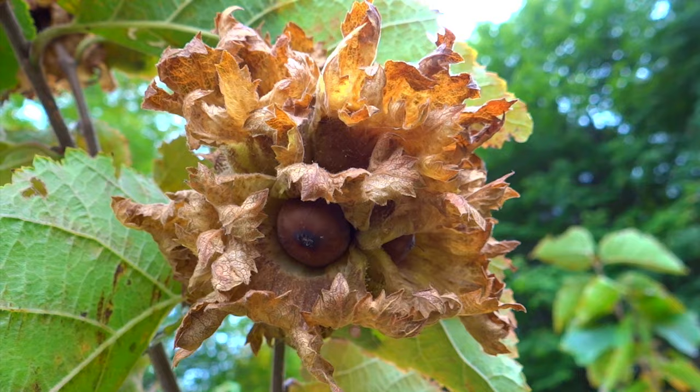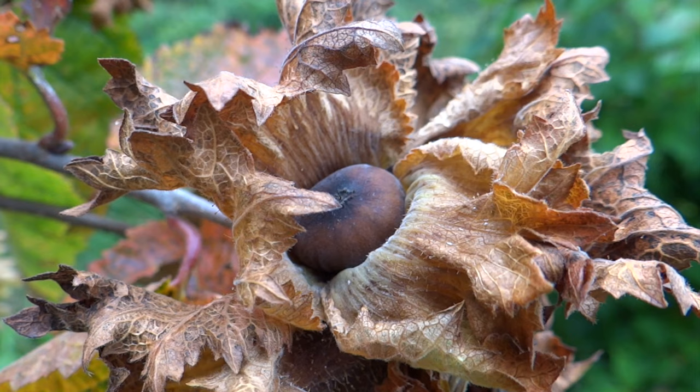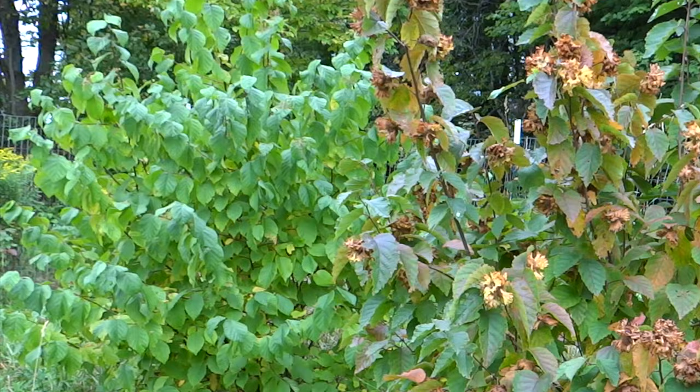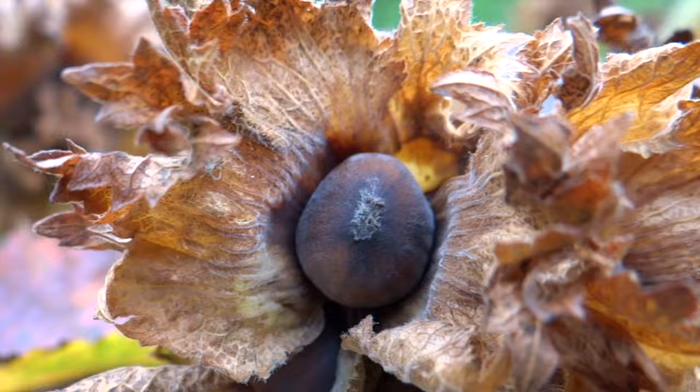One-year seedlings are best planted in spring and are available from nurseries. But since seeds are open-pollinated, each seedling might have different characteristics such as nut size and ripening period. For example, my three hazelberts that I got from the same nursery and planted next to each other ripen two weeks apart from each other.